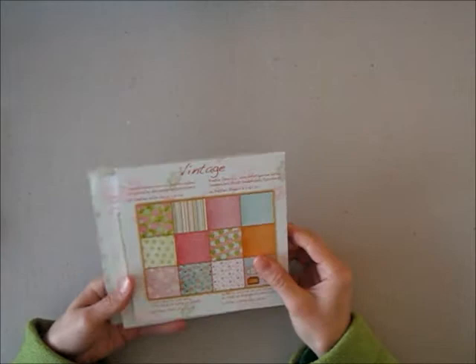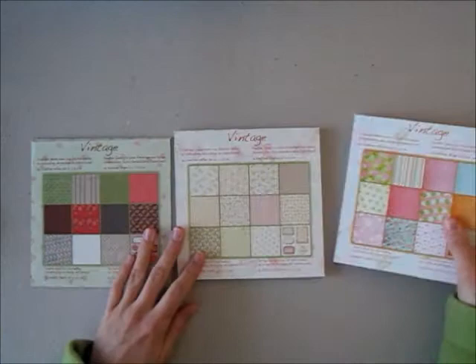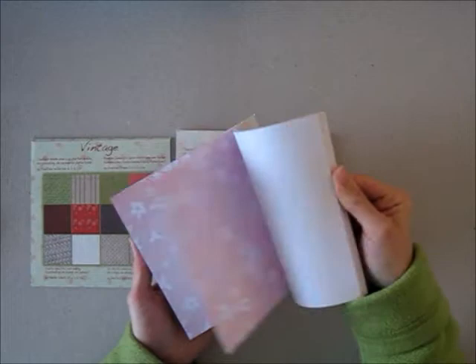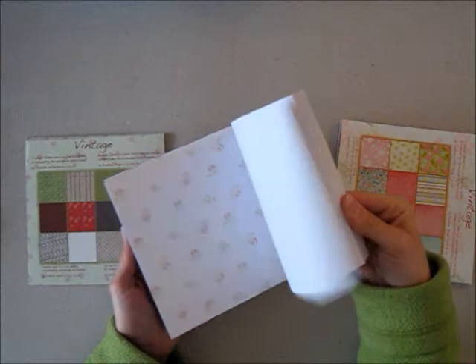I also really like these little 6x6 pads I found - they're vintage pads. They had two collections last year, so this is a mix. But these are my most favorite ones. This one has very bright colors too.